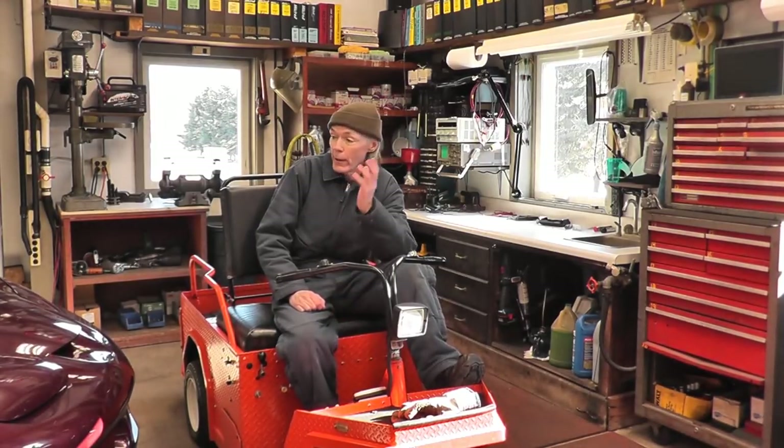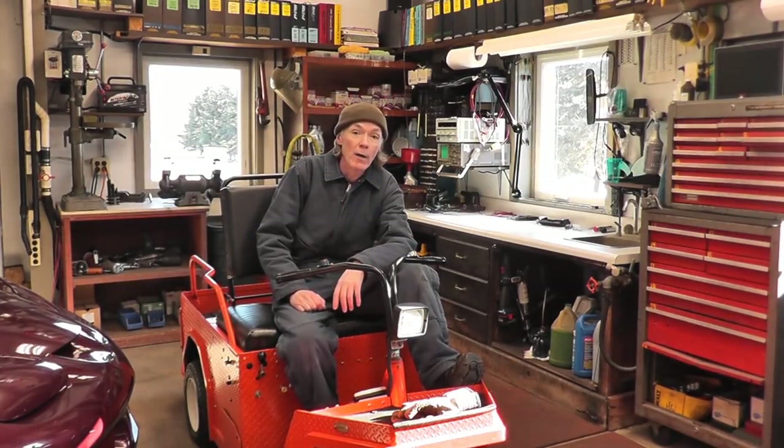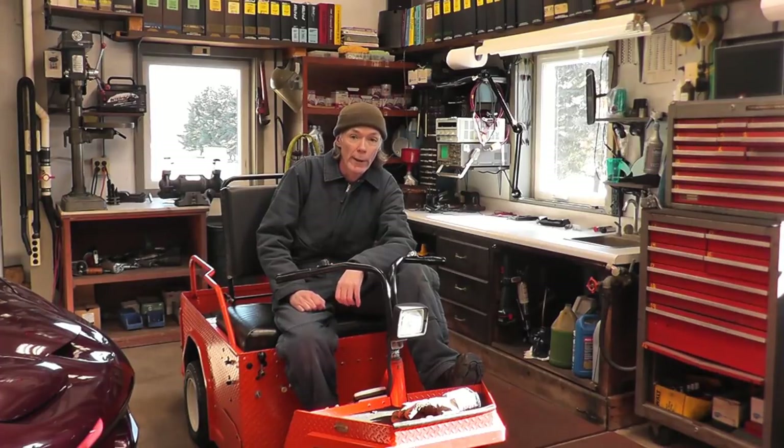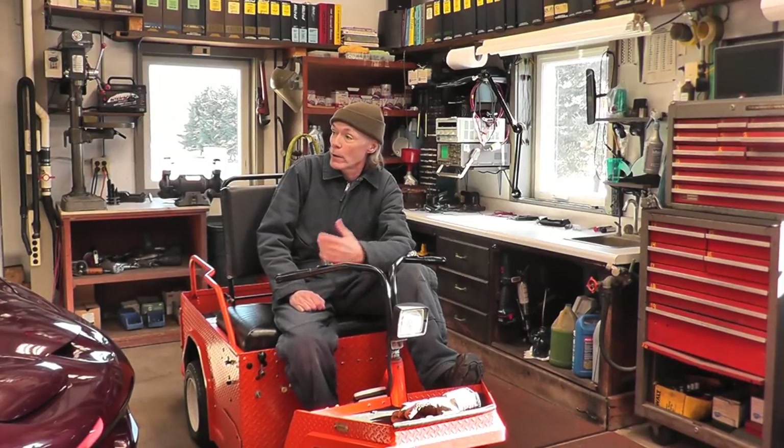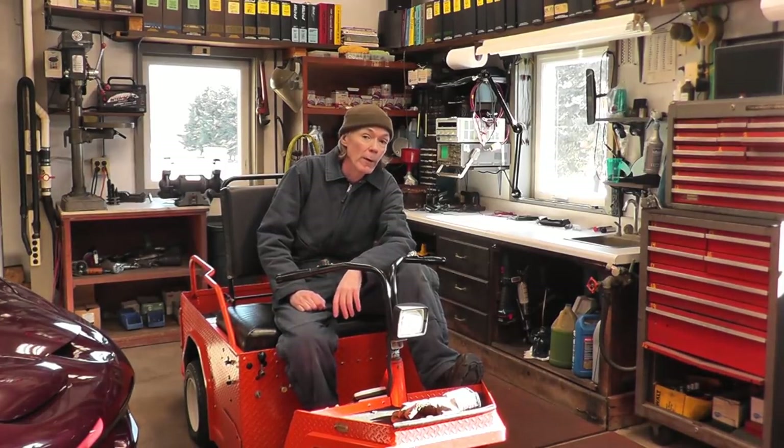My parents were always into woodworking. They could care less about this car stuff or anything even to do with it. I started this all on my own. There were some bumps along the way. It might look like everything went smooth and perfect by looking around here, but there were some strong bumps, believe me.